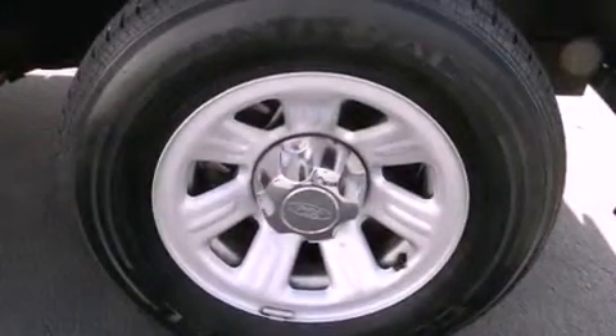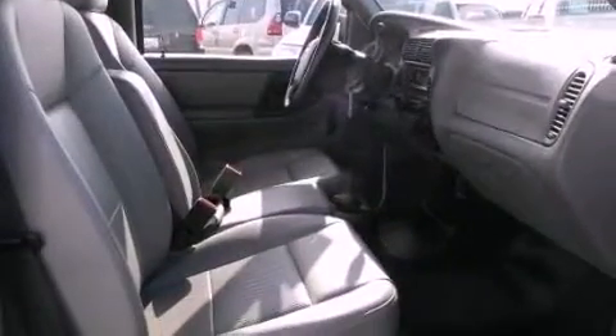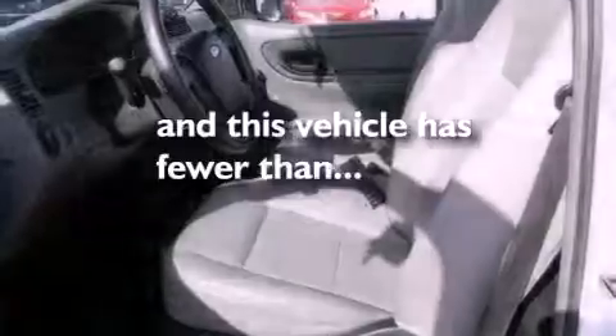All of the following features are included: traction control and stability control systems, air conditioning, a bed liner, the SecureLock anti-theft system, tinted glass — and this vehicle has less than 10,000 miles.